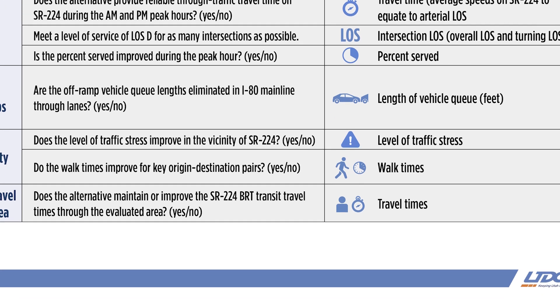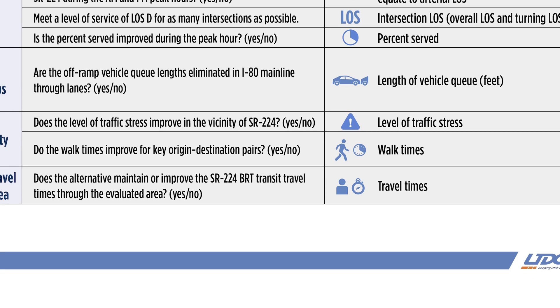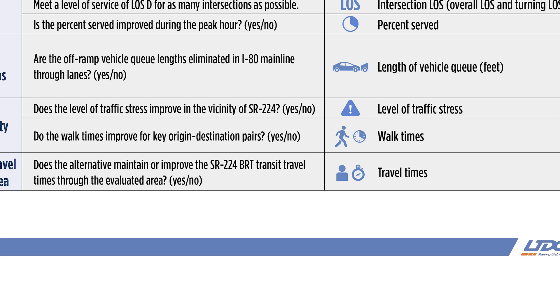Walk times measures the amount of time it takes for a pedestrian to walk from one side of Kimball Junction crossing SR224 to the other. We've identified four origin-destination pairs that we measure this walk time for and add all those times together. The transit travel time represents the amount of time it takes the BRT vehicle to travel into the Kimball Junction Transit Center and back out again.